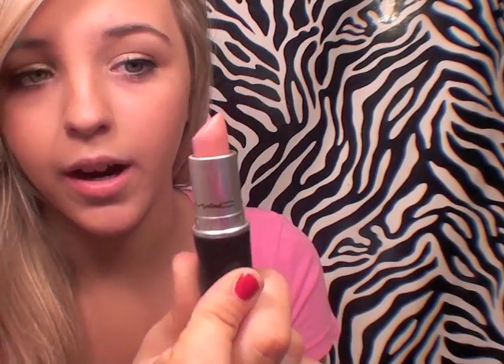This one actually looks like this — it's like a nude, pinkish color. It has a little bit more of a nude color to it than pink. It's a glaze, which means it's going to have a glossy finish, which I really love. Glazes are probably my favorite type of MAC lipstick. I'm going to go ahead and put this on and show you what it looks like.